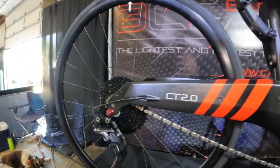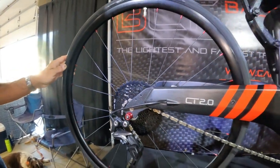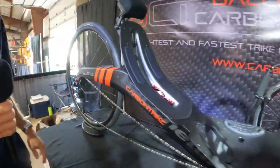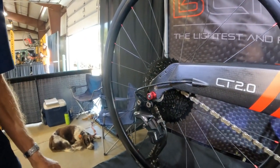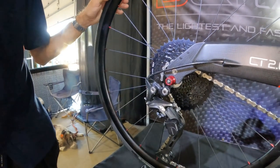And what do we have — an 11-speed cassette on the back? 11 in the back and 2 in the front. So it is a wide range gear system, getting from the lowest to the highest gears. And what do we have for the derailleur? We have the XT? Yeah, Shimano XT.